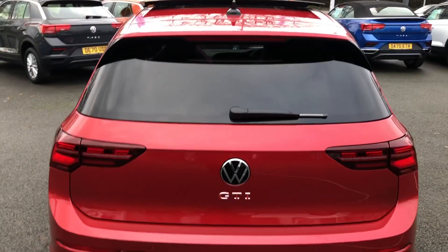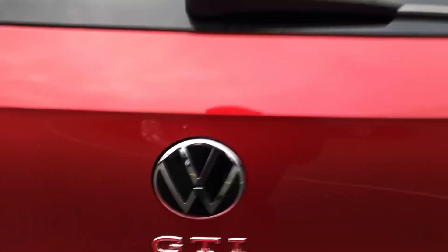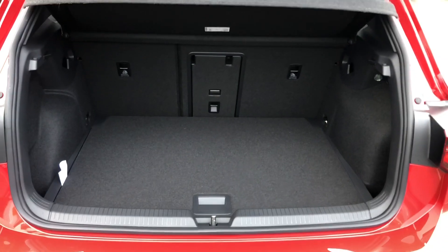Now although it is a performance vehicle, you will not miss out on the practicality of the car. You've got absolutely tonnes of boot space in this vehicle, perfect for the weekly shop or even any of your suitcases.